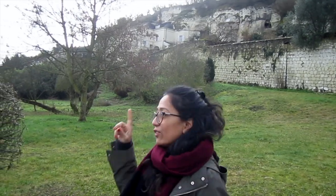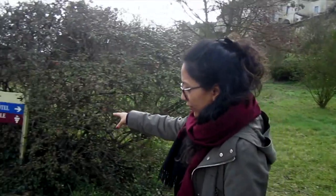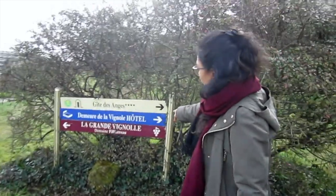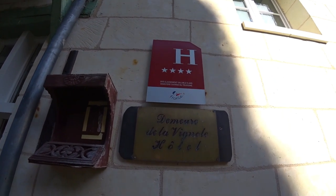This is the hotel that we are spending our holidays in. It's right behind me and it's called Demer de la Vignon Hotel. It has four stars and I'm quite happy with the hotel. The room that we are living in really has a cave-like feel to it.